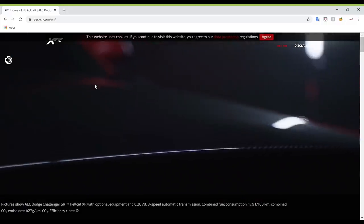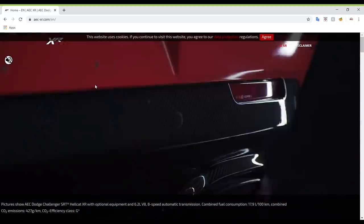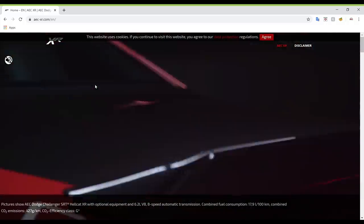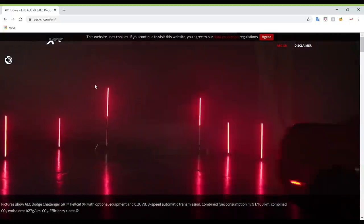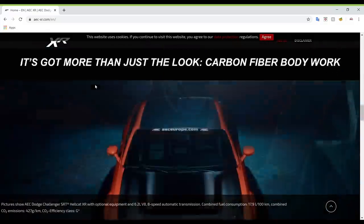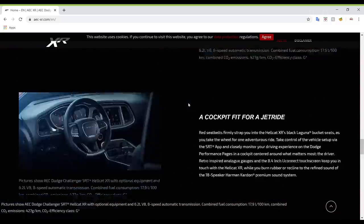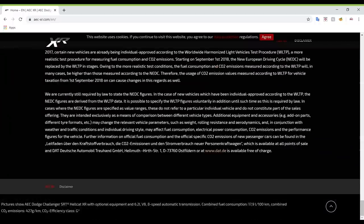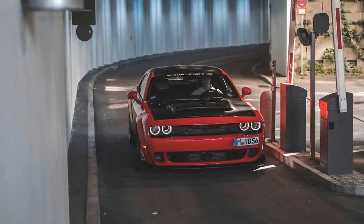AEC decided to create just 80 copies released in Europe, with 50 of those reserved only for Germany. The price is a whopping 179,000 Euros, roughly $198,000 US at current exchange rates — and keep in mind that Dodge and Chrysler vehicles normally have really high prices overseas compared to North America. What AEC did was take a 2019 Dodge Challenger SRT Hellcat widebody model, which already has 717 horsepower and 656 pound-feet of torque, and attempted to unlock its full potential by adding lots of features and upgrades.